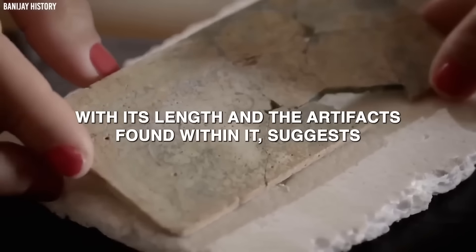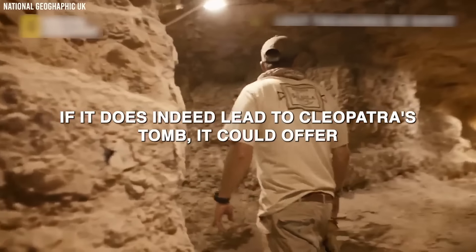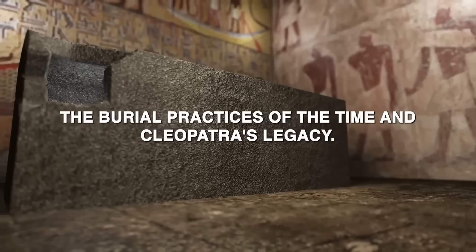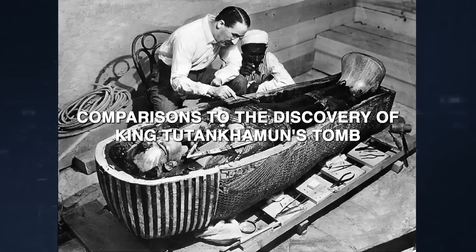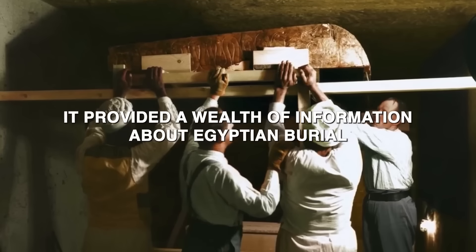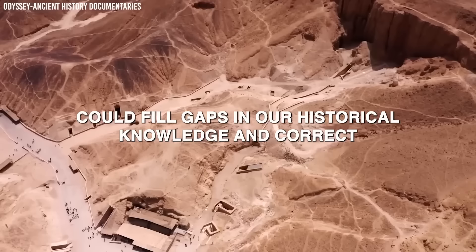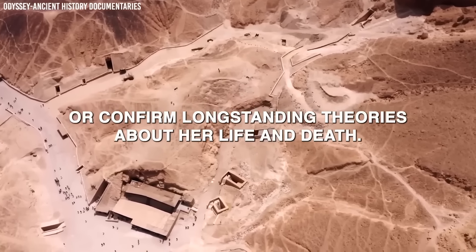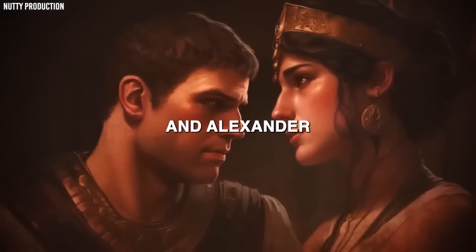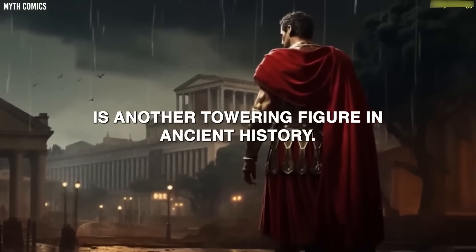Martinez's discovery provides a new perspective on this ancient mystery. The tunnel, with its length and the artifacts found within it, suggests a significant effort to conceal and protect whatever lies at its end. If it does indeed lead to Cleopatra's tomb, it could offer unprecedented insights into the last days of the Ptolemaic dynasty, burial practices of the time, and Cleopatra's legacy. The presence of artifacts bearing the names of both Cleopatra and Alexander the Great further heightens the significance of this find.